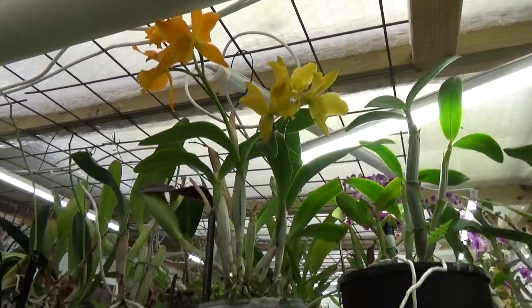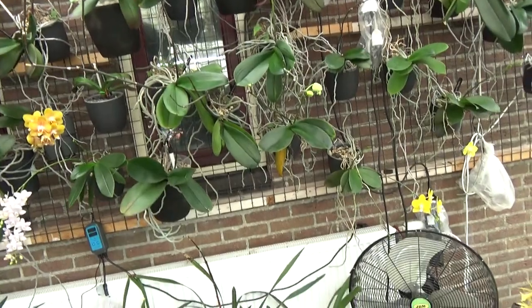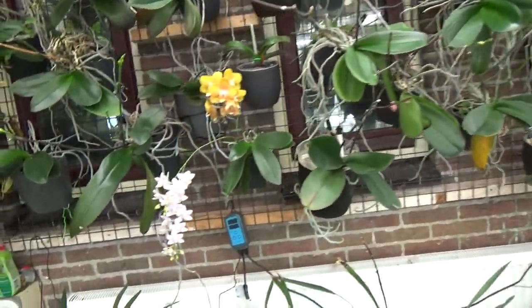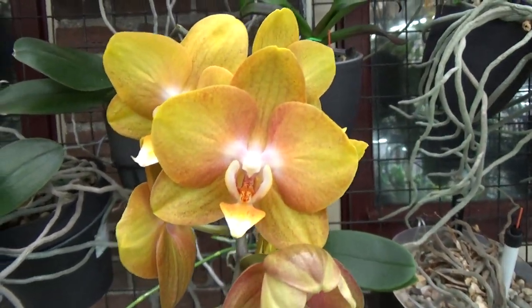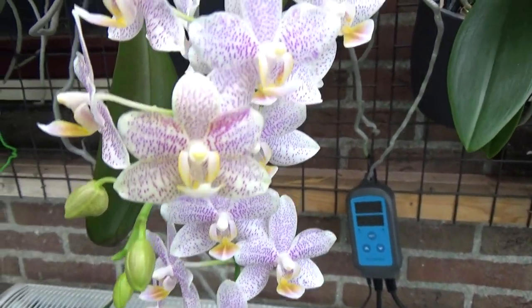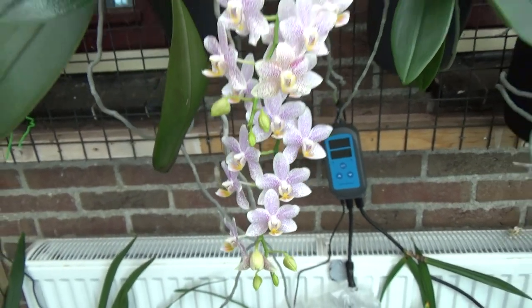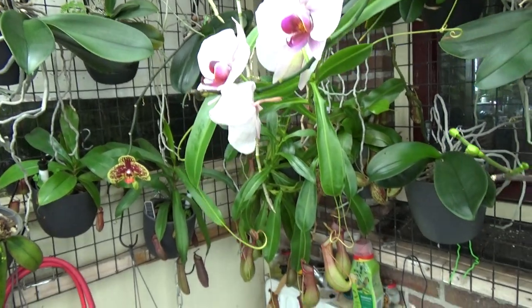Some Cattleyas there. We have some Vals — yellow Vals still blooming, Las Vegas. This one is also a beauty, and this mini Vals over here — look at that, a beautiful cluster of blooms, and a few more blooms over here. More to come of course.